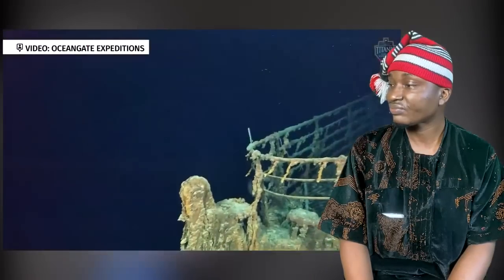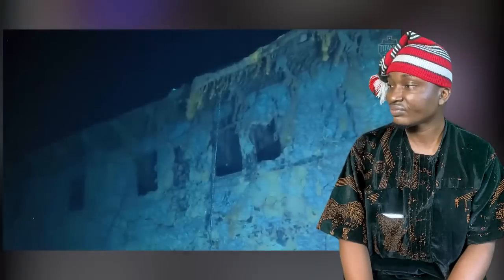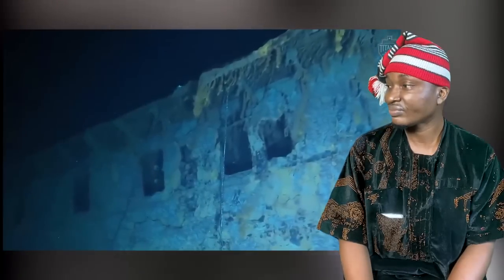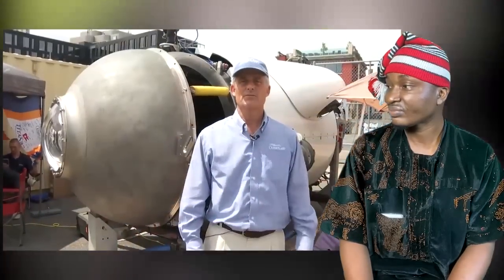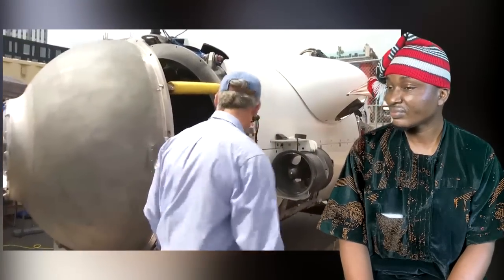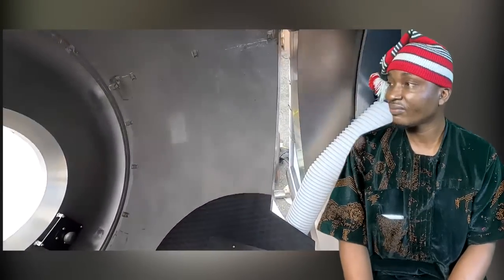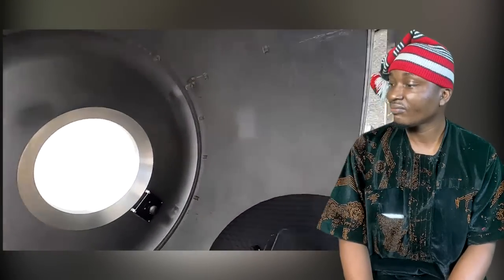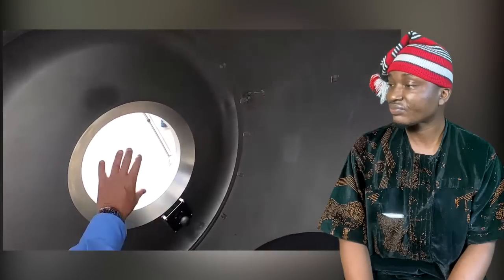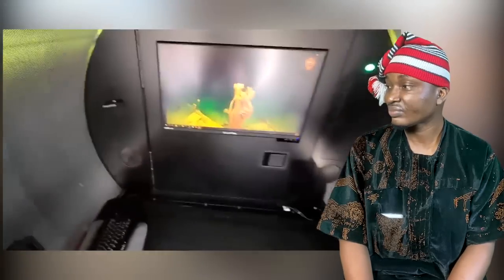We are inside the submersible Titan, which is a carbon fiber and titanium sub that can go to the depths of the Titanic. Hi, my name is Stockton Rush, I'm the CEO and founder of OceanGate. This is the only toilet available on a deep diving submersible — best seat in the house. You can look out the viewport, we put a privacy screen in, turn up the music, and it's very popular. We have our control screen here, our sonar screen here.